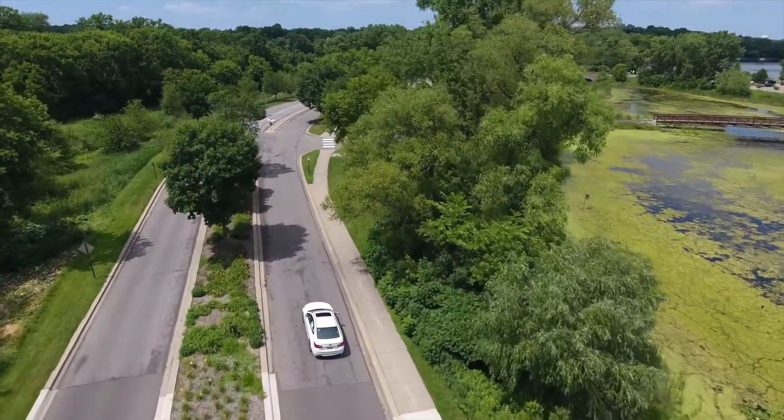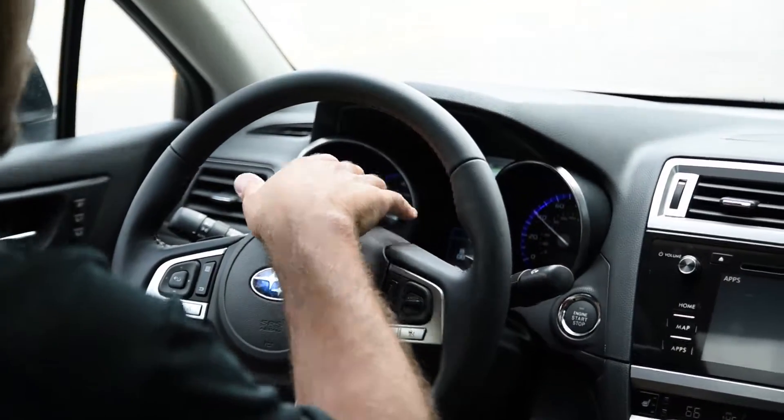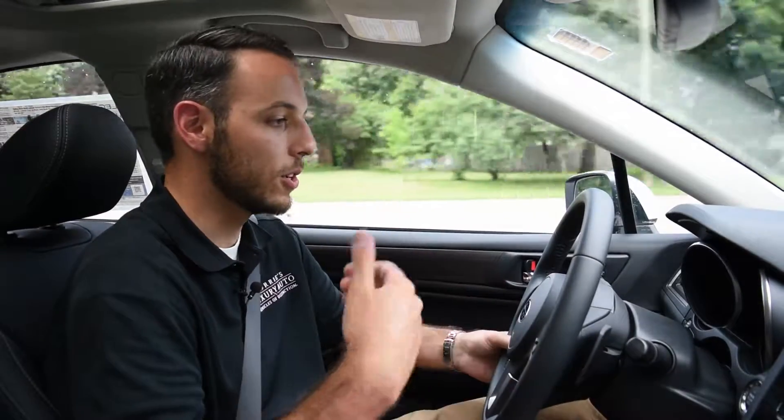Other easy-to-use features include the steering wheel controls — whether that's volume control or cycling through your different audio sources quickly. There's also a neat little center display that tells you how fast you're going, your average MPGs, or the direction you're traveling, which is really nice.